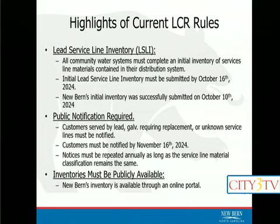The next component is a required public notification. Depending on what we found in that initial survey, we have to provide notification to certain types of customers. If it was a lead service line, a galvanized required replacement, or an unknown service line, we're required to send a notification to those customers explaining what we found, potential exposure risks, and steps moving forward. Those notifications will go out to impacted customers in the weeks to come, by the November 16th deadline.